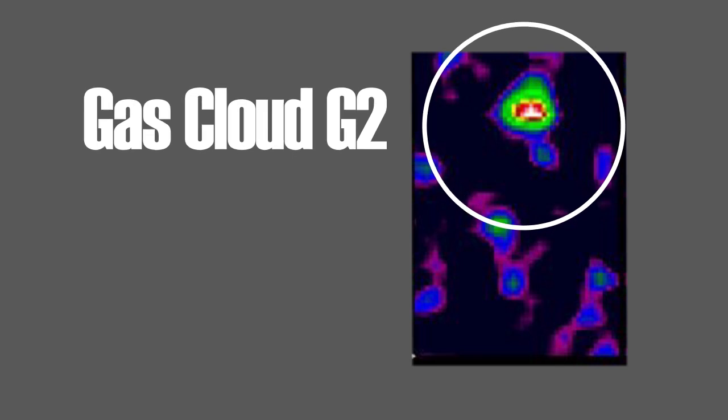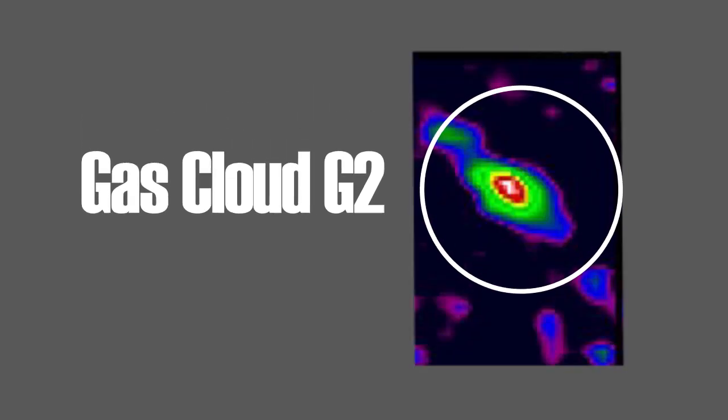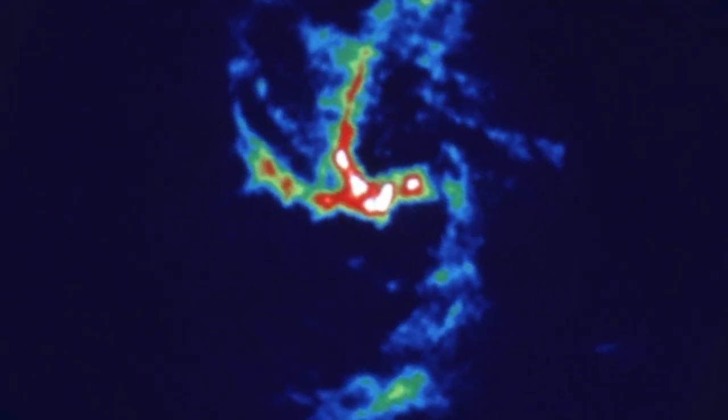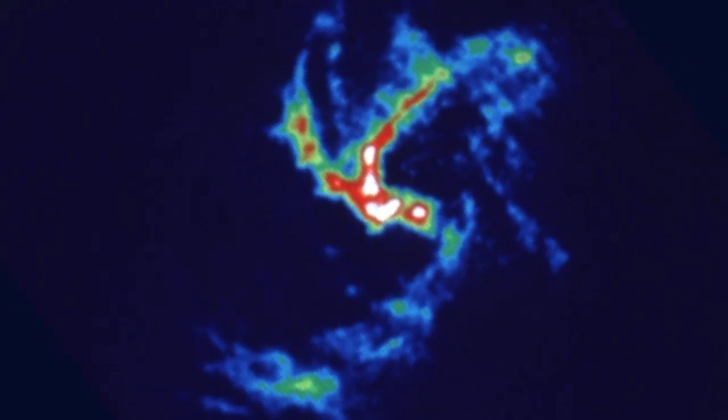The huge black hole at the center of the Milky Way is getting ready to consume a big meal. It's currently pulling on a large gas cloud, stretching the material way out of shape. Gas cloud G2 is three times as massive as Earth, and all that matter is twisting in a spiral around our galaxy's central black hole. Eventually it will be pulled in, but one question remains about G2: is it a simple gas cloud, or is there a star hidden in its depths?